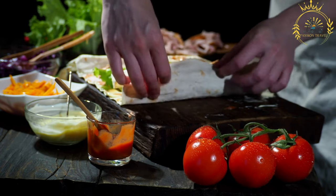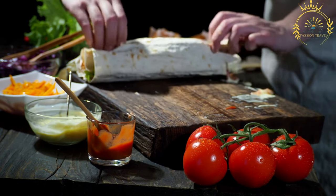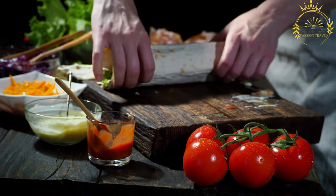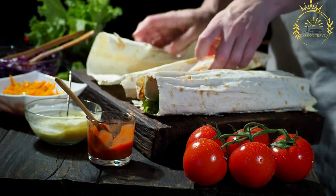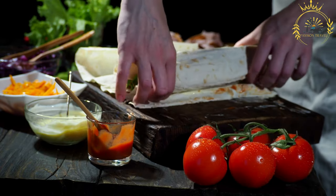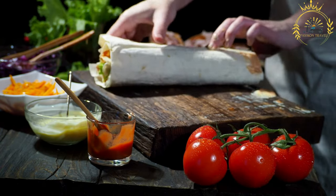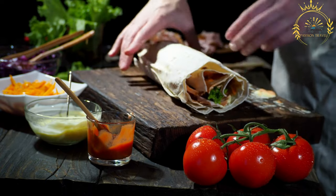Cultural significance: Rolex has become more than just a snack — it's a symbol of Ugandan ingenuity and resourcefulness. The name, which cleverly combines 'rolled' and 'eggs,' highlights the simplicity and appeal of the dish. Rolex reflects the blending of local ingredients with creative preparation methods, resulting in a flavorful and accessible food that resonates with people from all walks of life. From street corners to busy markets, Rolex is a beloved snack that captures the spirit of Uganda's street food culture.